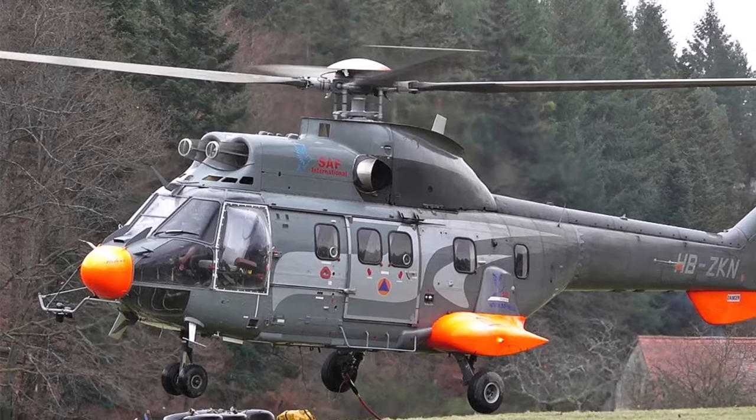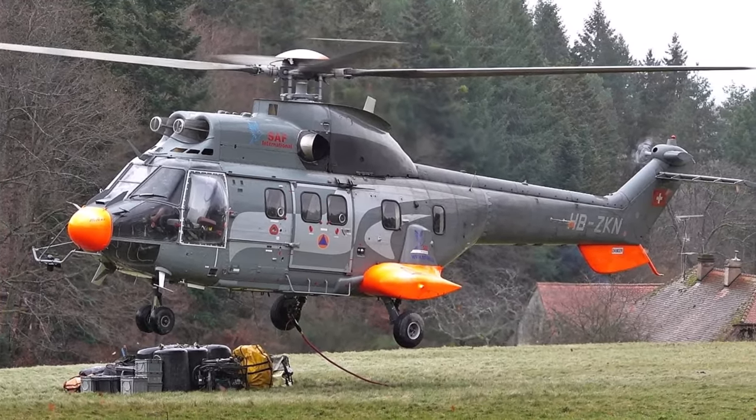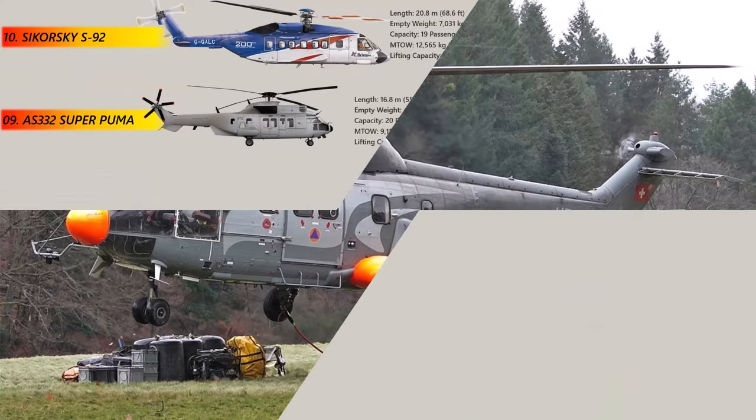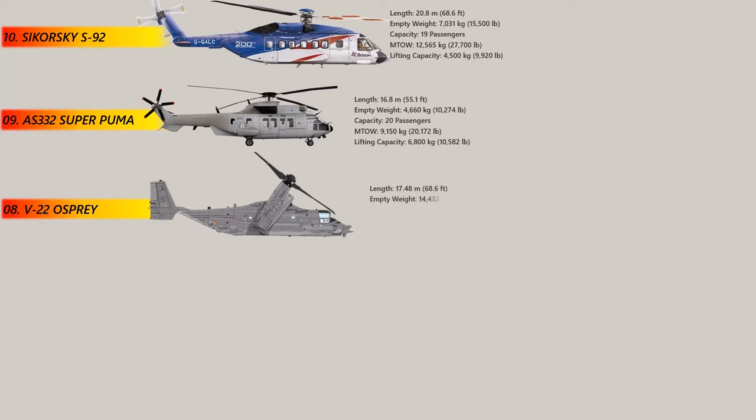The Super Puma is also equipped with a number of safety features, including a crash-resistant fuel system and a high-visibility main rotor blade.